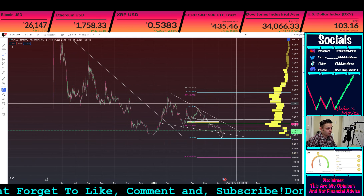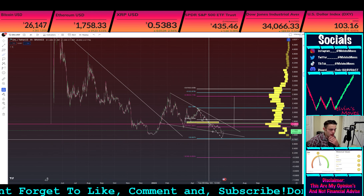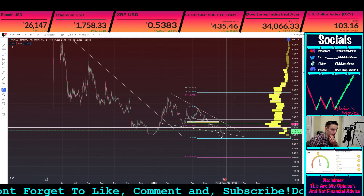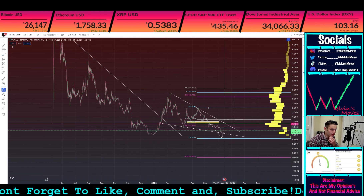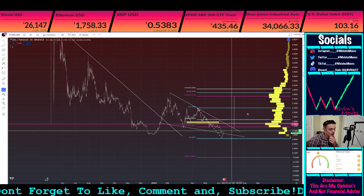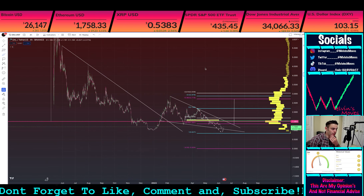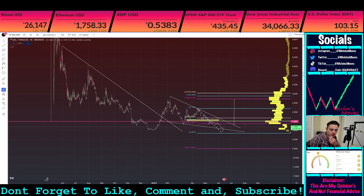Bias is a bit more towards upside right now. You need to firstly really get above that 1.357 or that 61.8, which is at one dollar thirty five seven. Other than that, none of this is financial advice — these are all just my thoughts and opinions. You guys have a phenomenal day as always, adios muchachos.